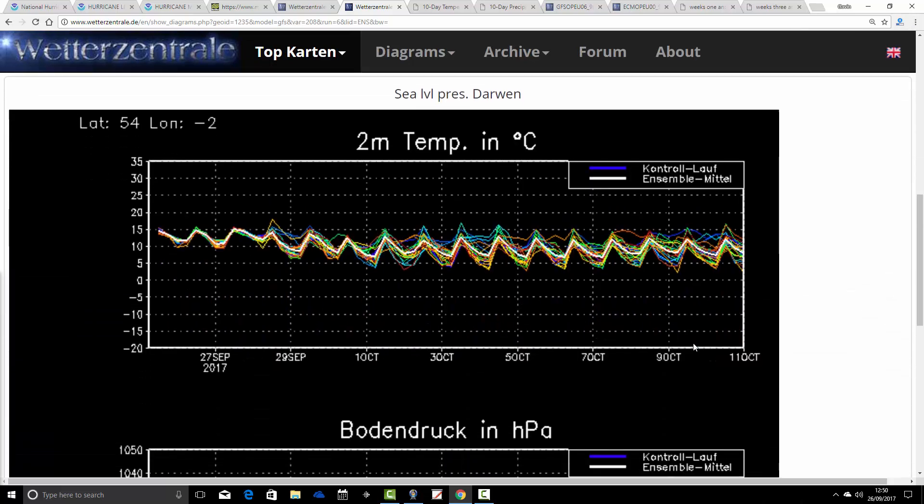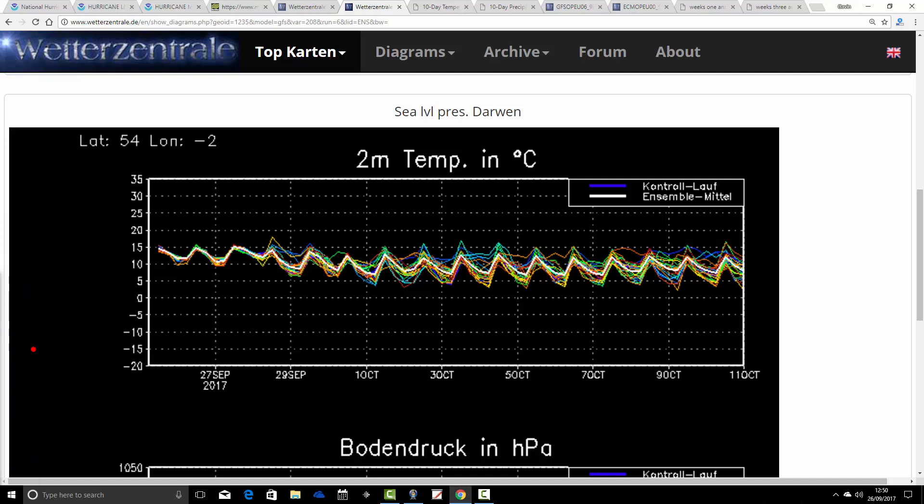These are the surface temperature and air pressure ensembles from the GFS model for Darwin. Starting off around 15°C with maximum temperatures. Mild nights at around 10°C — we're not seeing temperatures falling below 10°C for the next three nights. As we get through to the end of the week and the weekend, some cooler nights come through, edging down under 10°C, going back into single digits, in some cases as cool as 5°C. Maximum temperatures are also declining, generally going under 15°C as we go through to the start of October.